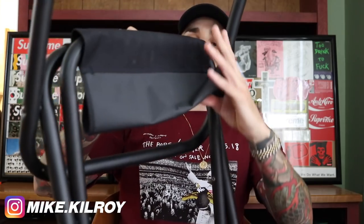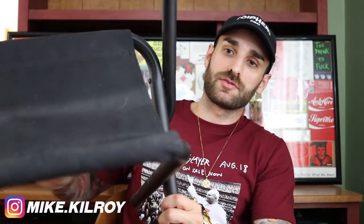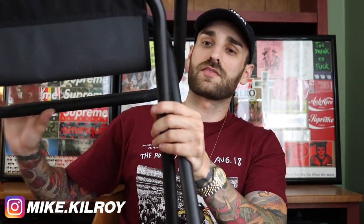I almost forgot — the Supreme director's chairs. It says Supreme on the back and these are Coleman chairs that fold. They're not real comfortable, something you could take to the beach or put in your office — almost like lawn chairs. Not that comfortable, not that great, but they are Supreme. That's pretty much the whole accessories collection.